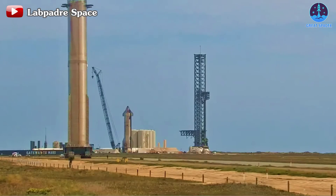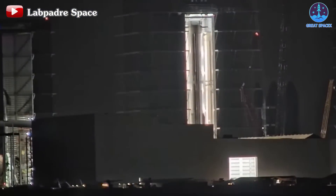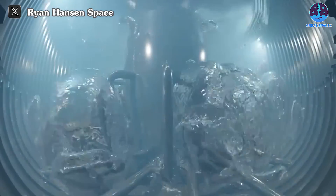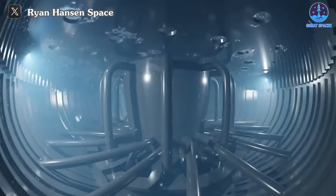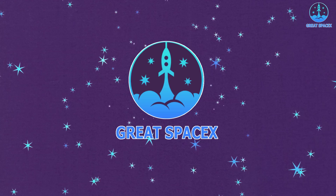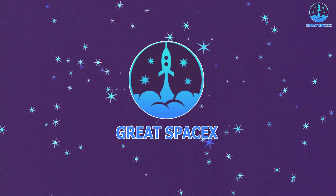Booster B-10, a crucial component of the flight's initial stages, has undergone substantial upgrades that have the potential to reshape the outcome of this mission. What exactly are these upgrades and how might they impact the success rate? These are the questions we'll explore in today's episode of Great SpaceX, as we delve into the intricacies of Booster B-10 and SpaceX's latest advancements.